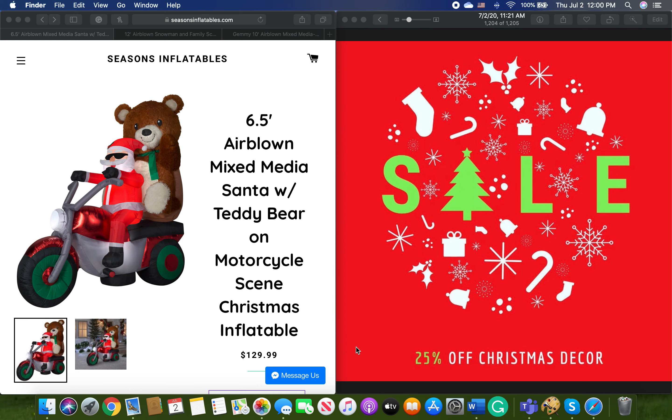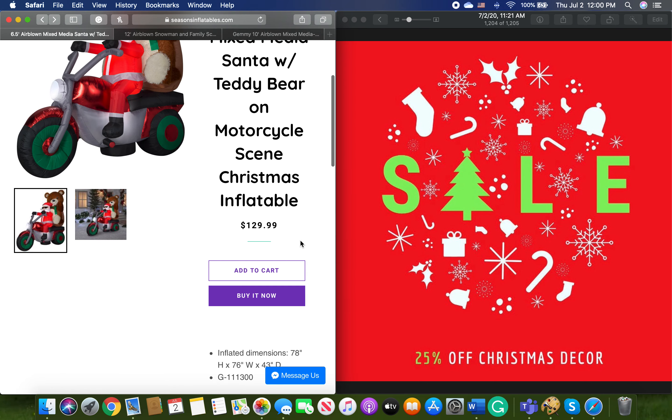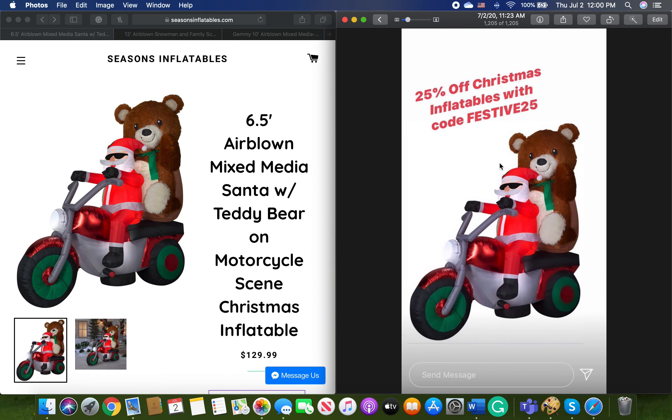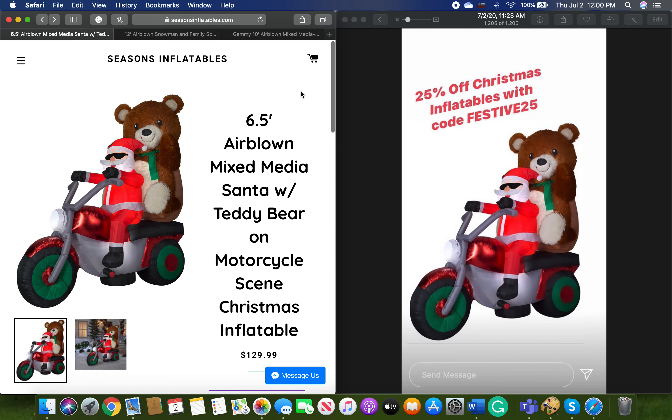First up, we've got the six and a half foot mixed media Santa on bear motorcycle scene. I was actually about to get this inflatable yesterday, but then I was like, I literally just uploaded a video about the inflatables I want to get in 2020, and this one was not on there. I got to stick with my guns and go with inflatables I already showed you guys. But anyway, this was featured on their Instagram story that they posted yesterday. This is the inflatable they use to advertise their 25% off Christmas inflatables.